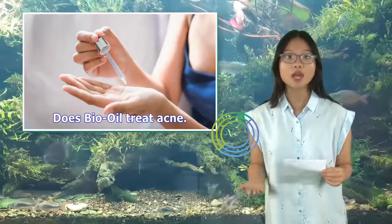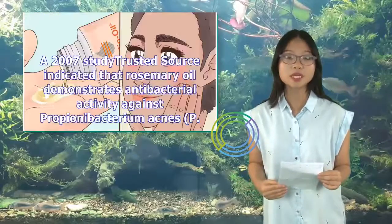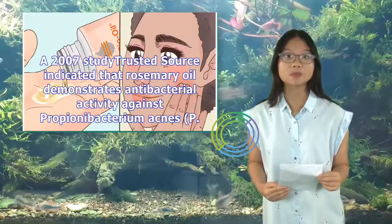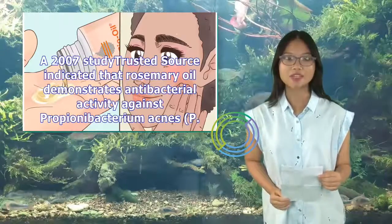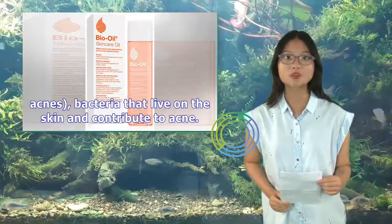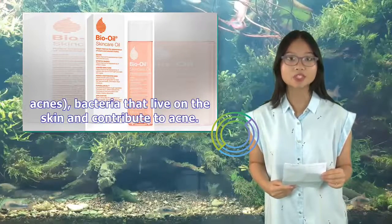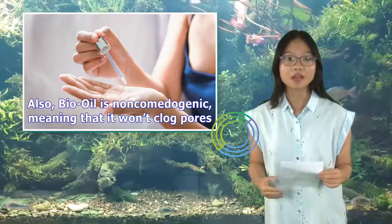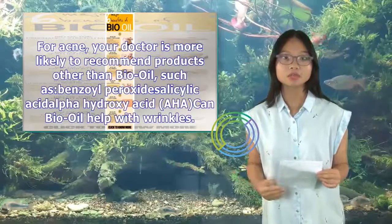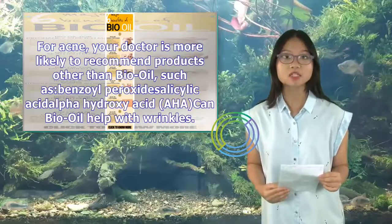Does Bio-Oil treat acne? Although Bio-Oil isn't considered an acne treatment, one of its ingredients is used to treat acne. A 2007 study indicated that rosemary oil demonstrates antibacterial activity against Propionibacterium acnes — bacteria that live on the skin and contribute to acne. Also, Bio-Oil is non-comedogenic, meaning it won't clog pores. For acne, your doctor is more likely to recommend products other than Bio-Oil, such as Benzoyl Peroxide, Salicylic Acid, or Alpha Hydroxy Acid (AHA).